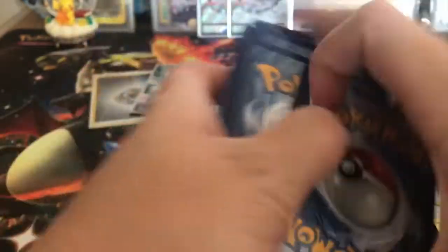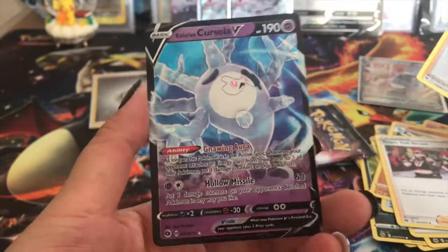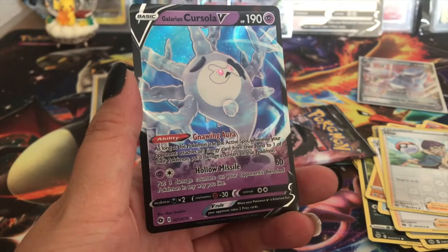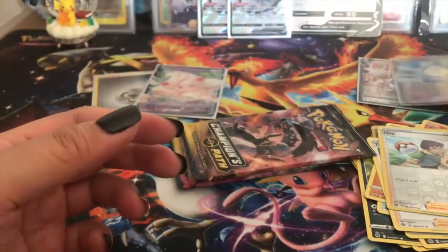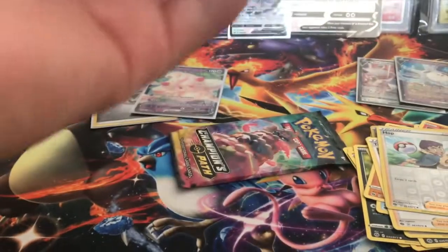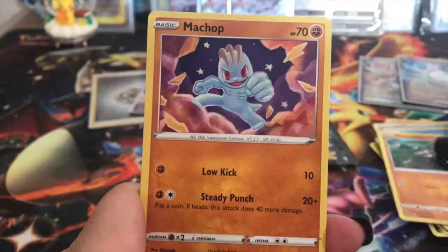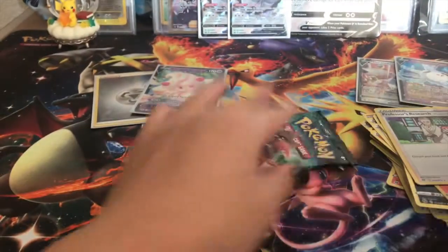Oh, a Galarian Corsola VMax! I was hoping for another reverse energy - I really want another one, I just think they're so cool. Got a Galarian Corsola VMax - very nice. Okay, two hits from this box, that might be it. Here is a code card - I hope you guys get something crazy from the code cards. If you guys get a Charizard, let me know please! Hop, Arbok, Victini, and a Professor's Research.